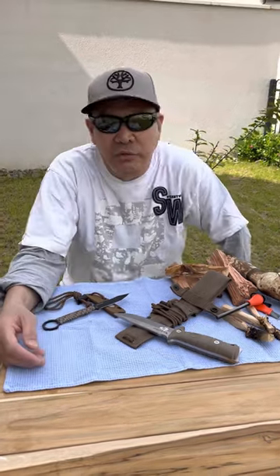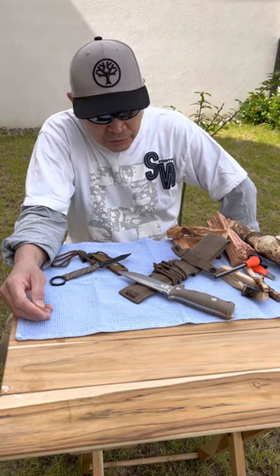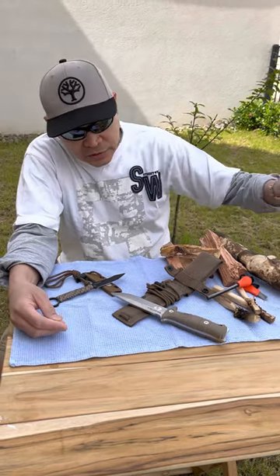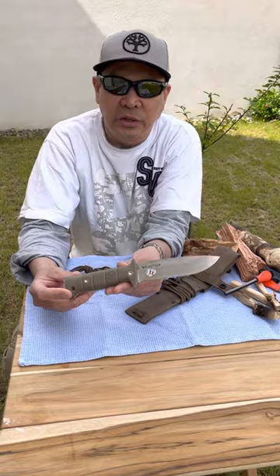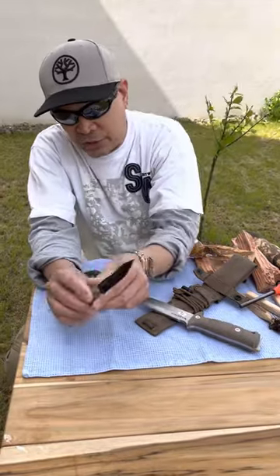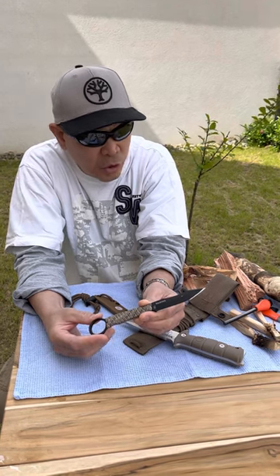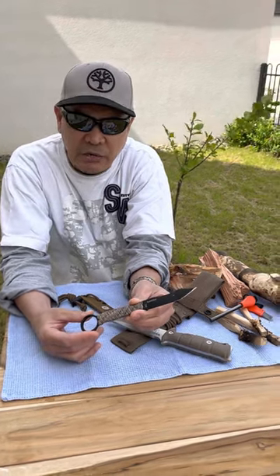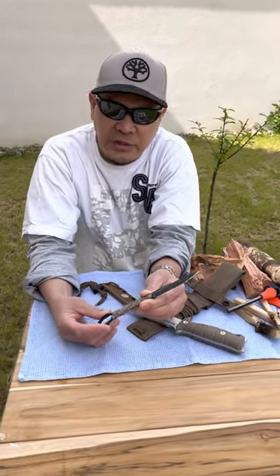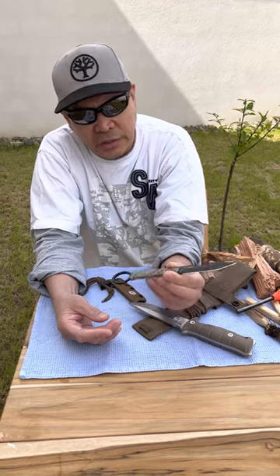If that didn't convince you, maybe the 13th Parachute Dragoons Regiment of the French Special Forces will. Check out the video of the Tarasco with the 13th RDP. On the other hand, if you think the only legitimate use of neck knives is for opening packages, check out the video of the Scorpion with the members of the GIGN, who will show you how valuable this small knife is in the field.